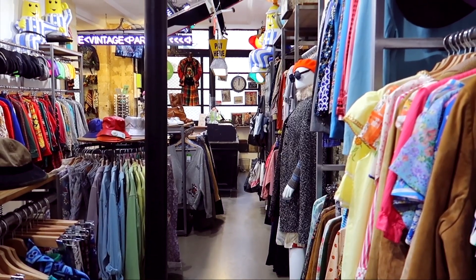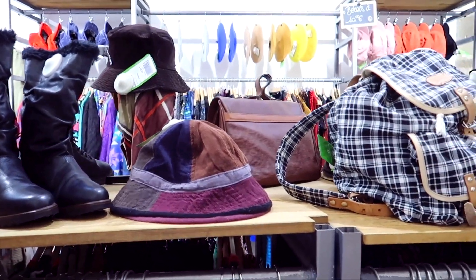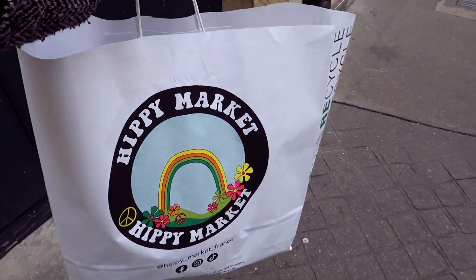I have to say I think Hippie Market was my favorite secondhand store in Paris. They have a couple of locations as well. I just loved how everything was organized — it made things quite easy to look around and I found a lot of really great pieces there.